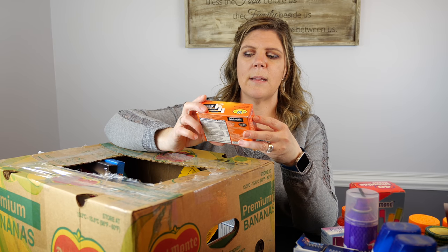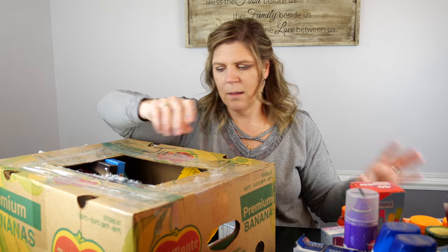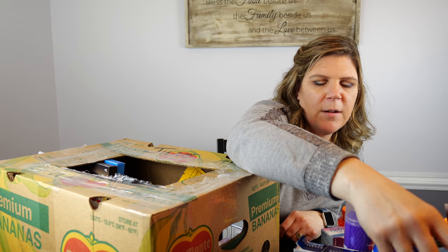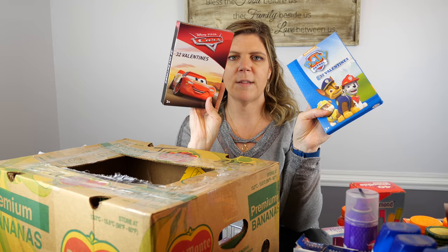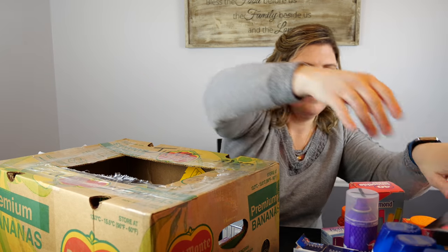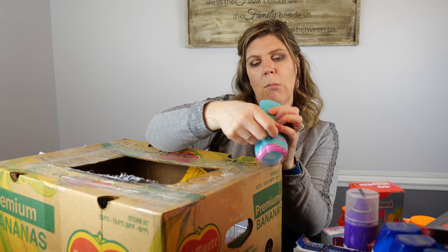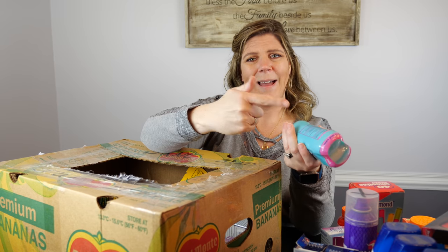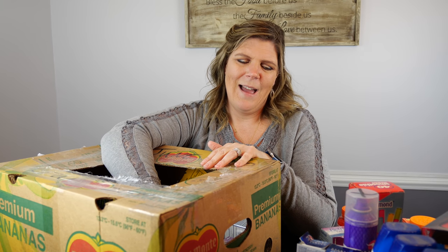Airborne immune system support, expired February of 2019. More Head and Shoulders shampoo, also expired March of 2019. Surprise, surprise — more valentines, LOL valentines and Mickey valentines. Degree Dry Protection deodorant, expired March of 2019. I would personally be okay with using deodorant that's one month expired — some people might disagree, but it's not a big deal to me.